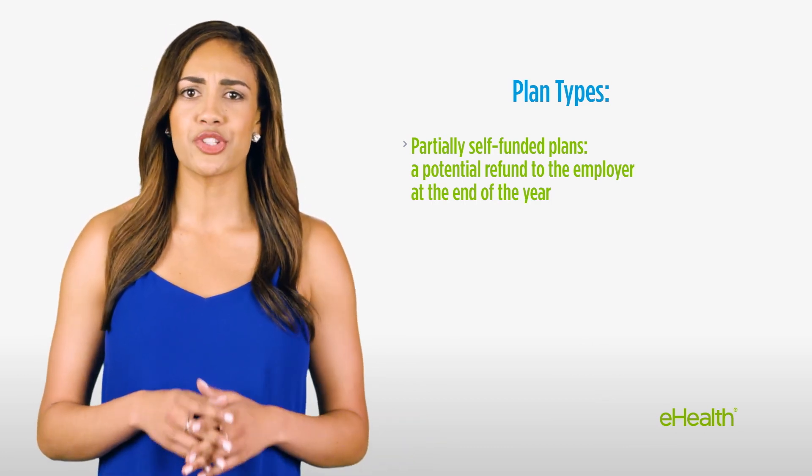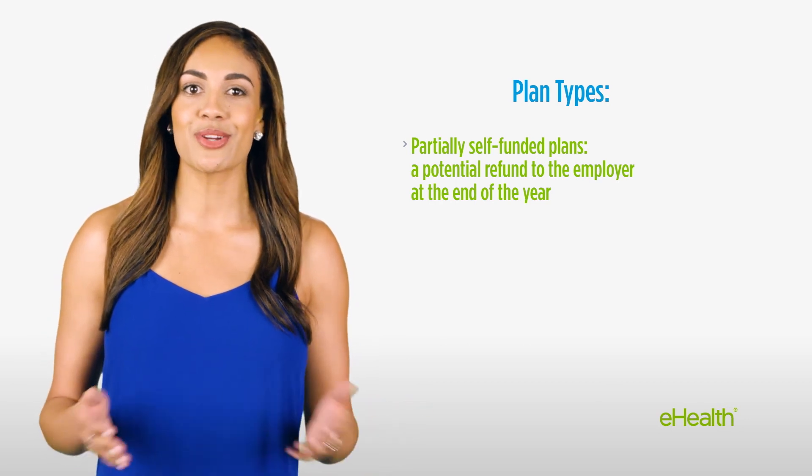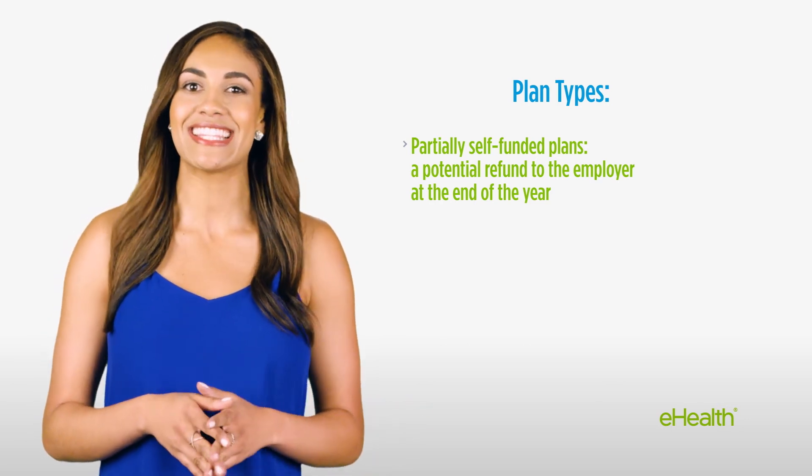Work with a licensed health insurance agent to learn more about your coverage options and to get quotes that are tailored to your group's coverage needs and budget.